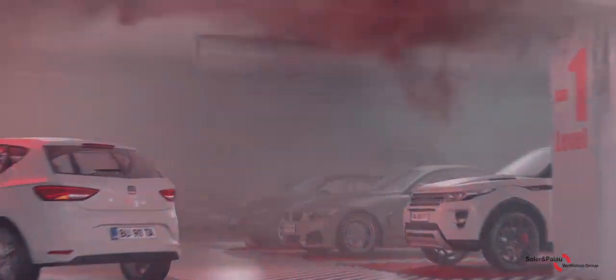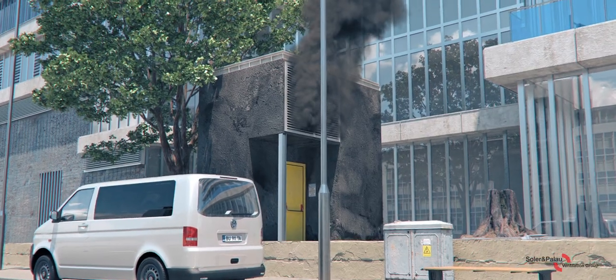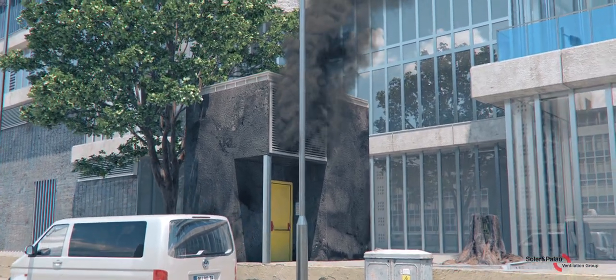Jet fans continue to run to clear the car park of smoke. Extract fans exhaust this hot smoke to atmosphere.